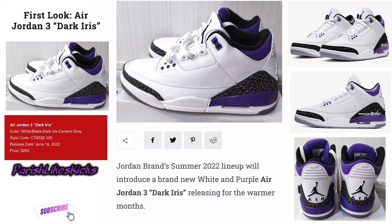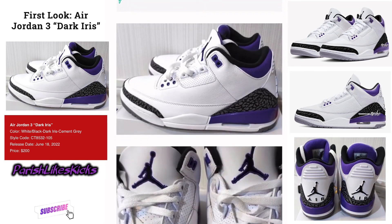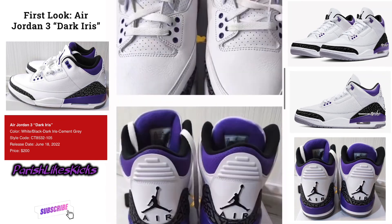I can't wait for this to drop. We got a few months until it does. When it does drop, let me know down below who wants to cop it. If you want more news on it, more information — you never know, I might be featuring this shoe on this channel sometime in the future. It's Parrish Likes Kicks and I'm out.